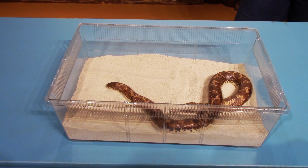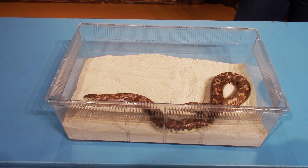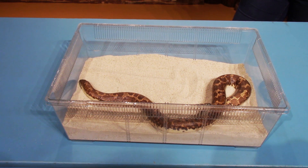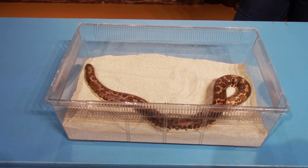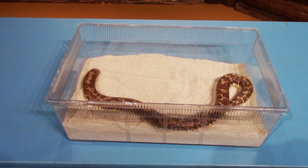You might see her sticking her tongue in and out — that is how she smells. Sandy right now is smelling around, seeing if we've got any mice for her. She does eat mice here at the museum; she gets one mouse every other week. They don't have to eat every day — if a Kenyan sand boa in the wild can't find food, they could actually go a year without eating.